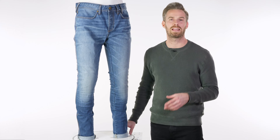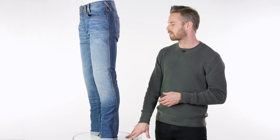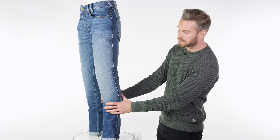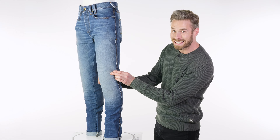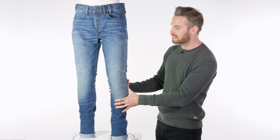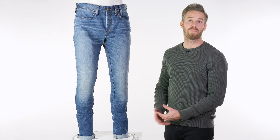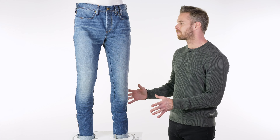The knee armour that you do get included is level 1 CE approved and it's super ergonomic. It's their in-house award-winning CE-Smart level 1 armour, which is removable if you want, but you really don't need to — you can just fit and forget. It's actually fitted to the mannequin here and unless you pinch around it you probably wouldn't notice it was there at all. It is accessed via internal pockets, so you would need to take the jeans off to get the armour in and out, but because of the relative thinness of it it's not really noticeable.